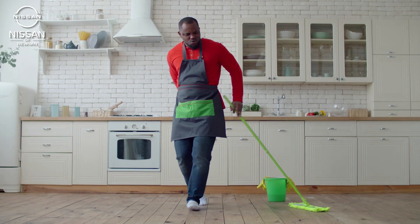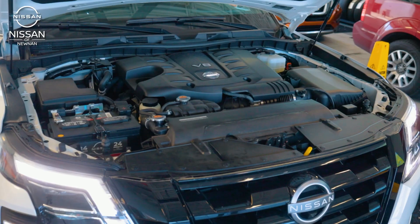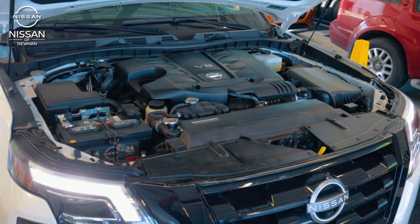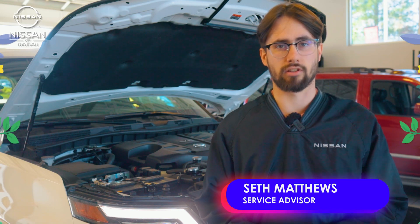When it's time for spring cleaning, it's not just about tidying up your home or the interior of your car. It's also essential to take care of what's under the hood. At Nissan of Noonan Service Department, we are committed to keeping your vehicle in top condition.